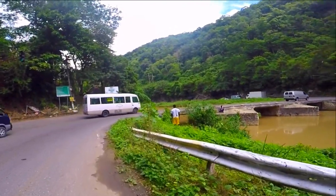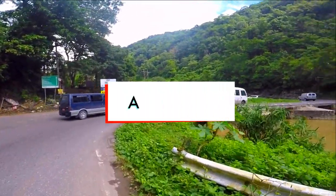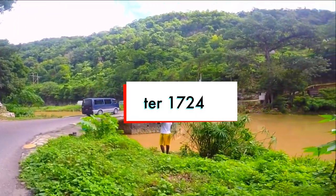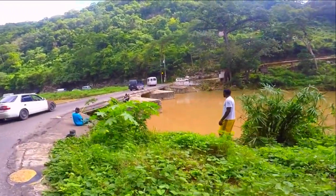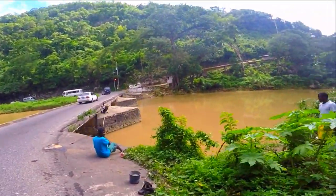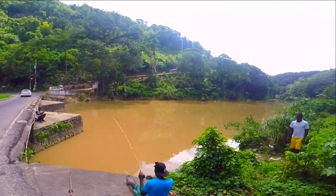While it can't be positively ascertained when this bridge was built, it was definitely constructed after 1724. As you can see, it is still one busy bridge after all those years. People who don't want to pay the toll on the newly built freeway still pass this old highway.